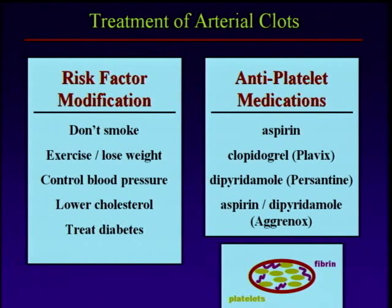Now we've made the diagnosis, how do we treat these things? I'm going to come back for just a second to arterial clots and talk about that, just to show the differences. Risk factor modification — prevent vascular disease — and you're going to prevent a lot of arterial thrombotic events.